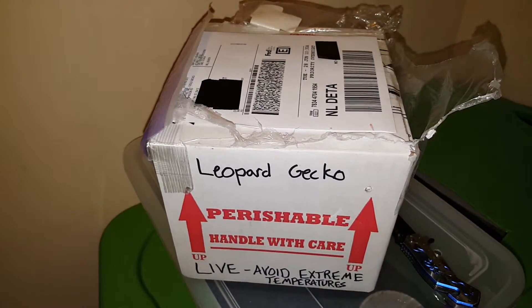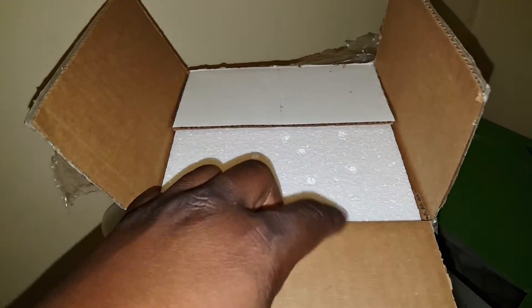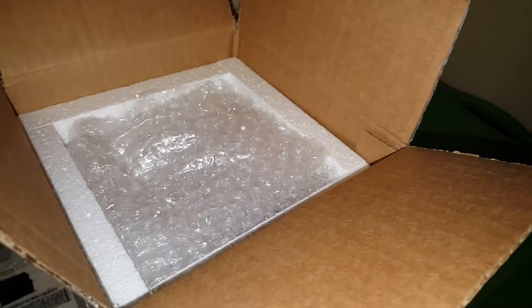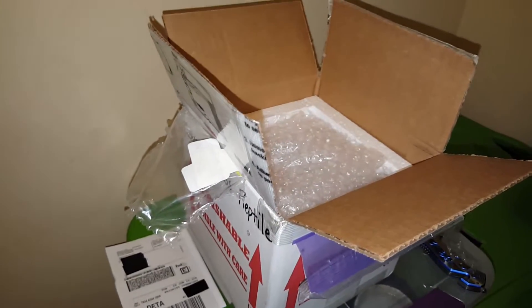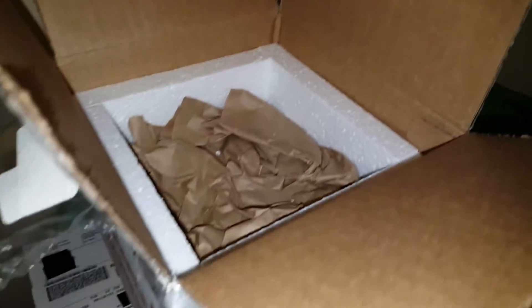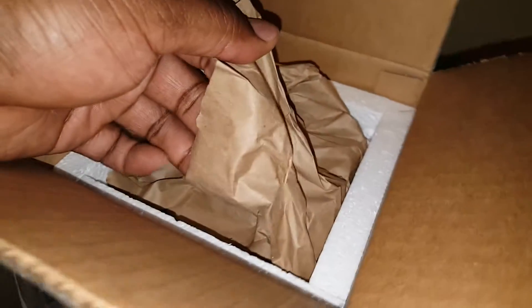I know y'all want to watch me open it completely up. Let's see what we got up in here. The packaging — I must say, you guys, it's excellent. This is how you want it when you're doing shipping. She's a tiny little thing. She's a baby — let's get her out of here.